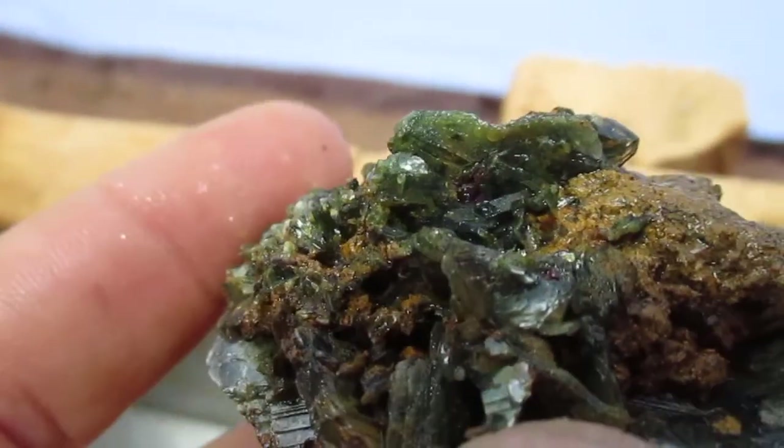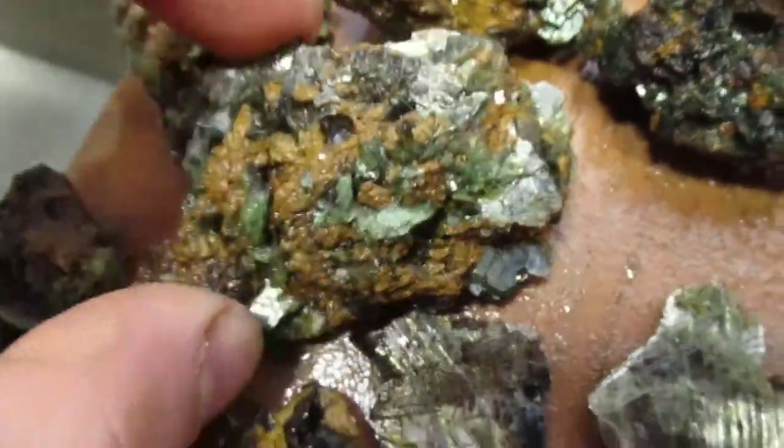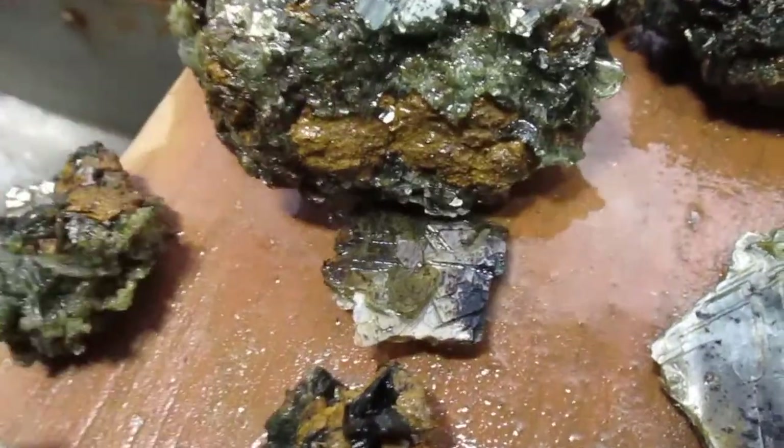And then a lot of this. Hopefully you'll be able to see it in there — red rutile. A lot of rutile hiding in this stuff. And I had a lot that was broken down, so that means I'm going to have a lot of loose rutile, which I will be getting to in just a moment.